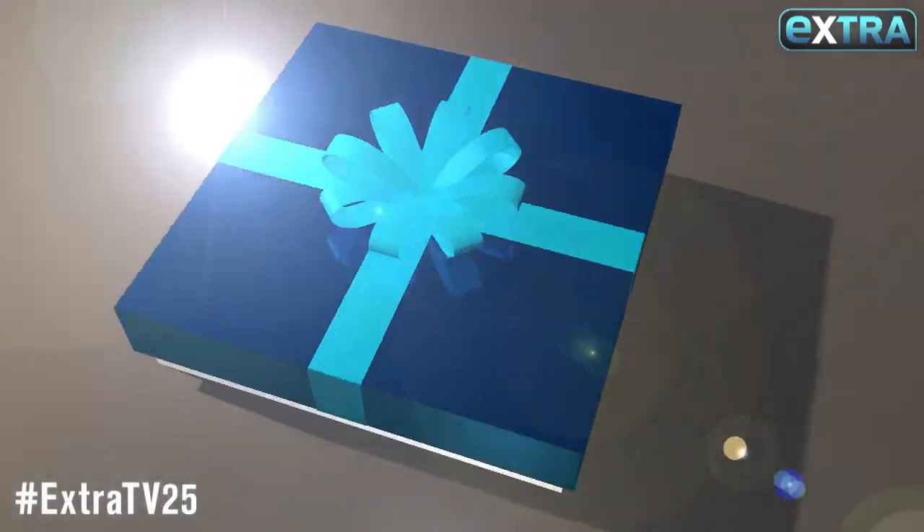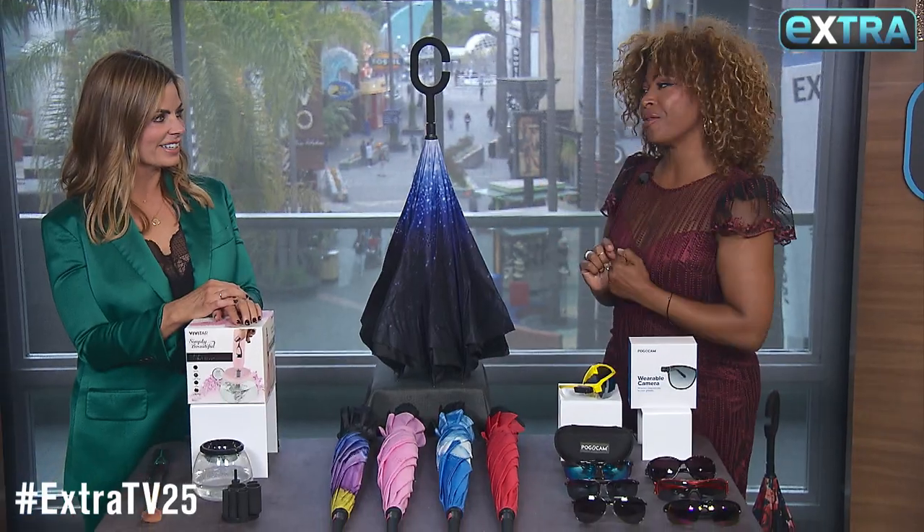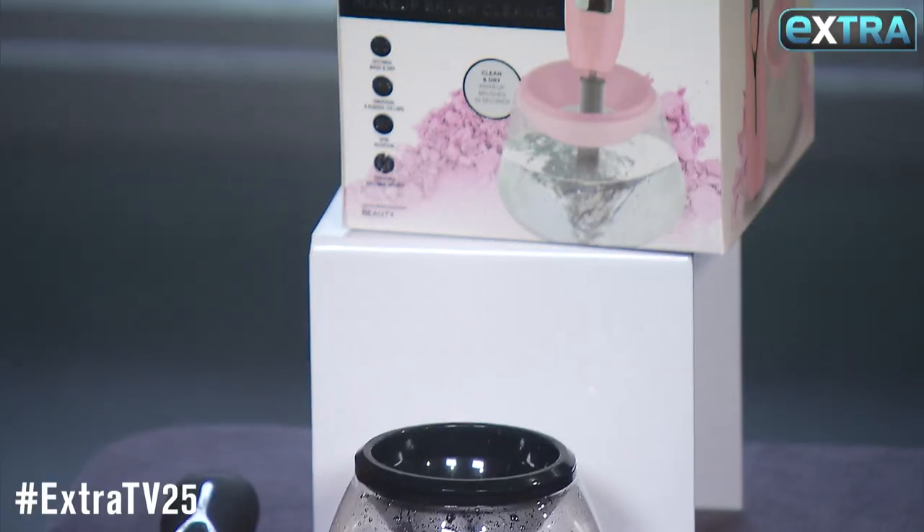We're back with a special edition of Extra's pop-up shop and everything is $25 or less. Oh, who doesn't love that? This is so awesome.